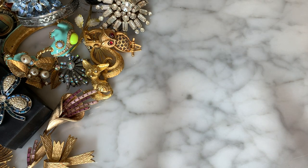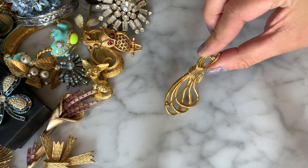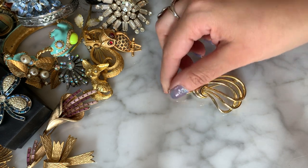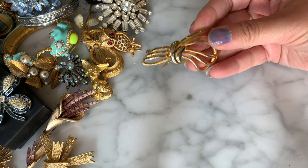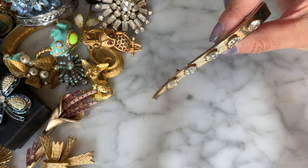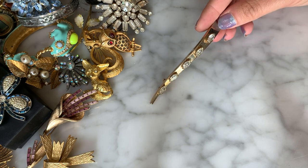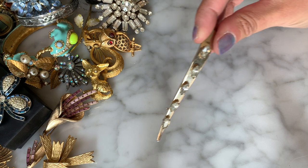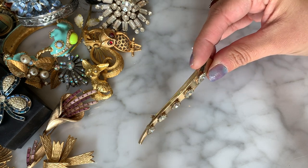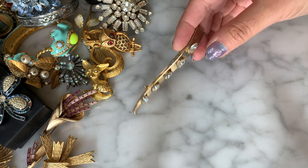Tons of brooches. Here we have a little abstract gold-tone piece with no maker — just like a little accent to throw on your coat or blazer. And then this one looked like a hair clip but it's not — it's gold-tone with marquise rhinestones running down the center. Very simple but very pretty — refined and glamorous.